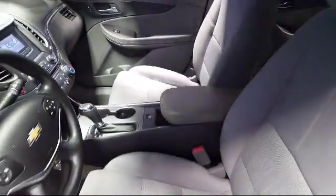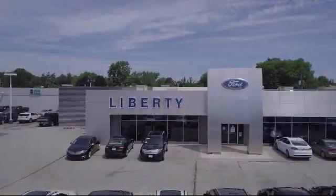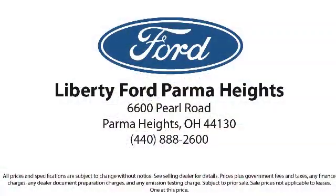So come see us today and let us show you why so many people choose Liberty Ford Parma Heights. We're located at 6600 Pearl Road in Parma Heights, and remember, there's always a sale at Liberty.